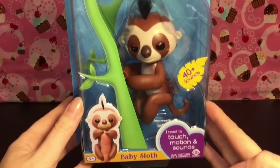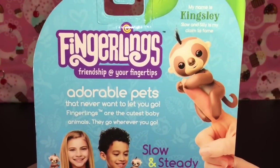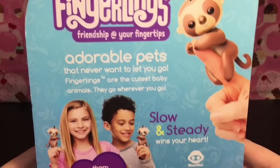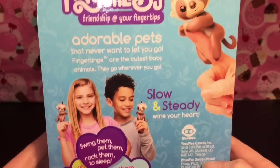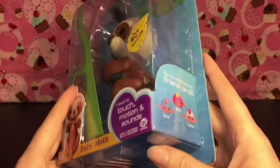First up, let's unbox our adorable little baby sloth. His name is Kingsley, and on the back it says 'Slow and silly is my claim to fame.' It also says 'Adorable pets that never want to let you go - swing them, pet them, rock them to sleep. Slow and steady wins your heart.'